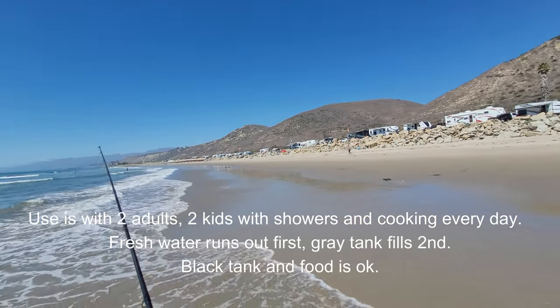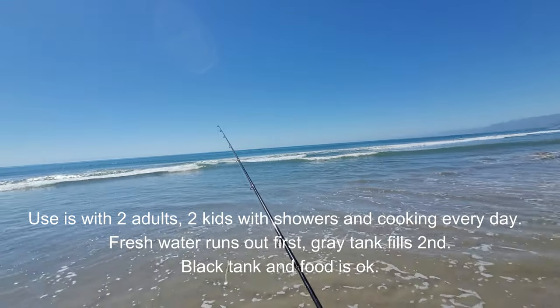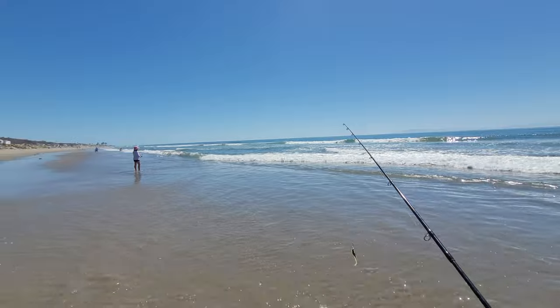And look at this beach — not many people here at all and the weather is perfect. Now we just have to haul in some fish.